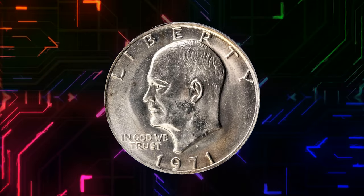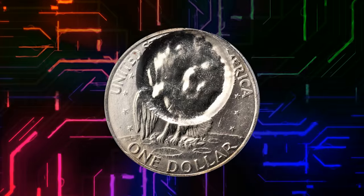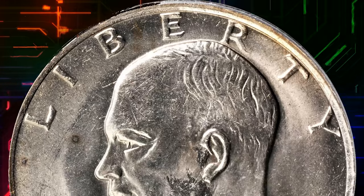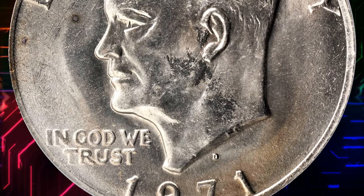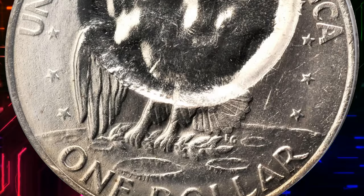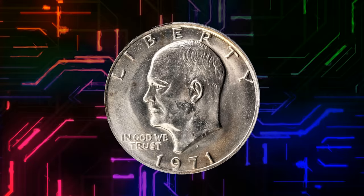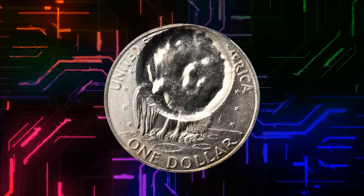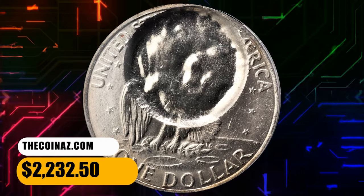Number 12. Moving on with this 1971-D Eisenhower dollar with reverse indented by a dime planchet, graded in Mint State 64 by PCGS. Excellent surfaces and luster on the host coin, with the indented area blank save for a hint of the overstruck eagle's wing and body, nearly flattened out by the force of the second strike when the dime planchet slipped on the just-struck Ike dollar. Scarce as an error and in a nice collector grade for quality. It was sold for $2,232.50.